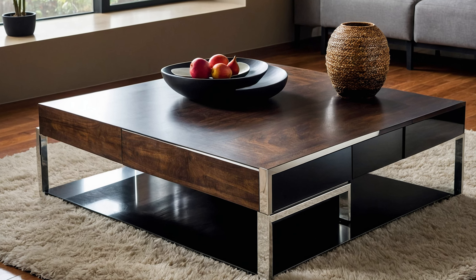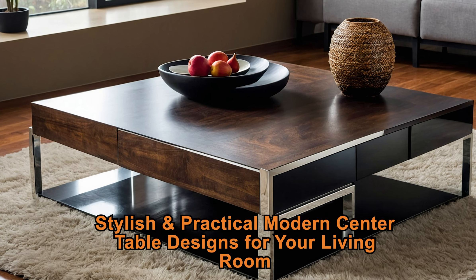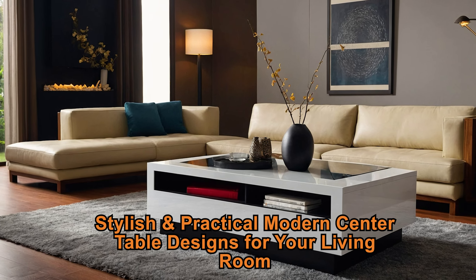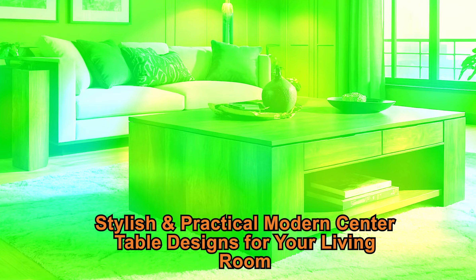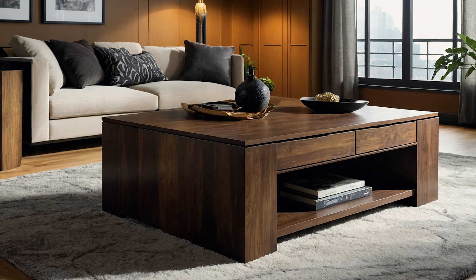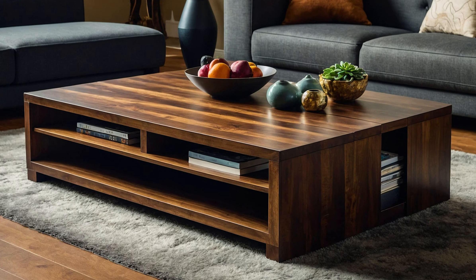Welcome to our channel. Today, we're diving into the world of modern center table designs that seamlessly combine style with practicality for your living room. Modern center tables are designed to be the centerpiece of your living space, blending aesthetic appeal with functional features.